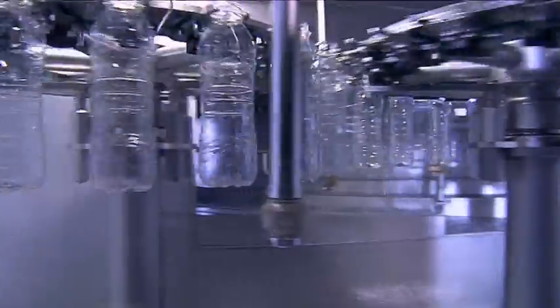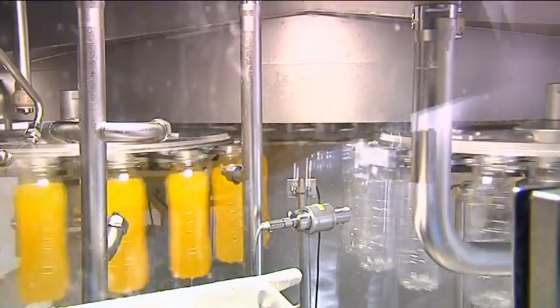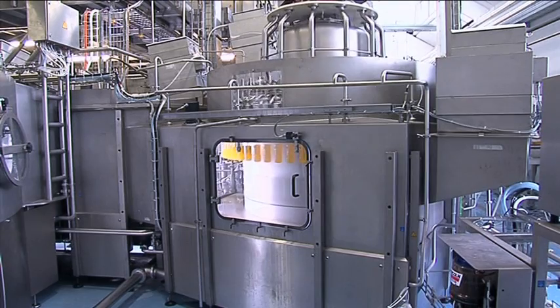The pre-treated and sterilized containers are passed to the Monoblock's synchronized volumetric filler using neck handling and Monotech transfer star wheels. So far, Norda has been filling six different bottle types.